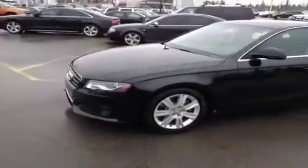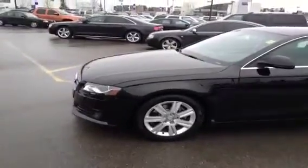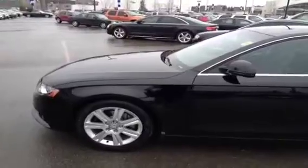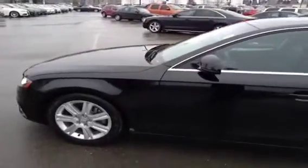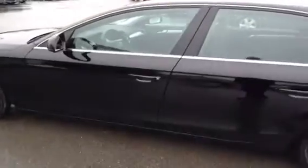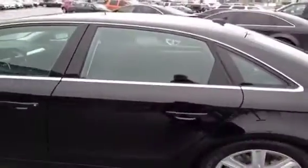Today we have here a very nice unit. This is a 2009 Audi A4 2.0L automatic. The color of this vehicle is brilliant black. Before we take any pictures, we're going to take you on a virtual tour of the vehicle inside and out.